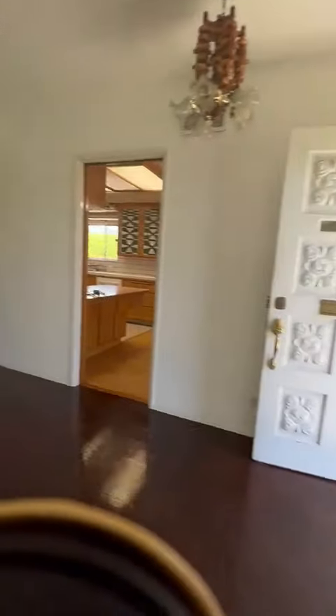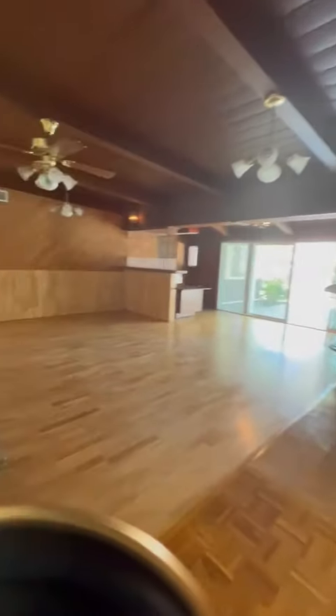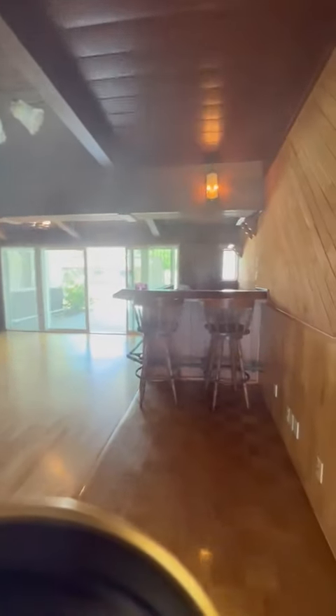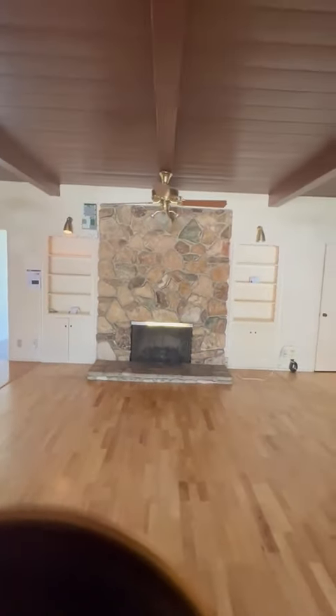Now we're heading over to the family room. My goodness, take a look — it's a lot of open space. There is a wet bar with an ice maker, dishwasher, and sink on the side. We also have a gas fireplace.